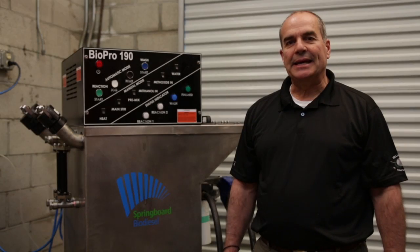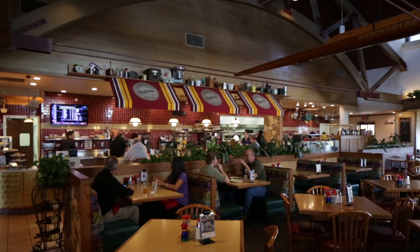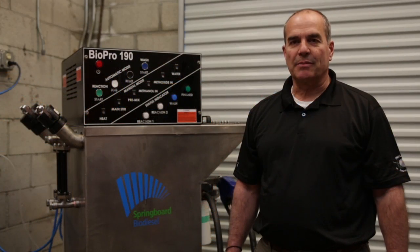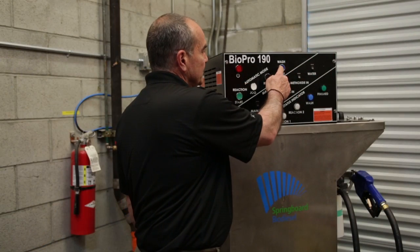We collect our used cooking oil from our three restaurants, transport it down to our facility down here in East Sacramento, and with the BioPro 190 we make biodiesel.